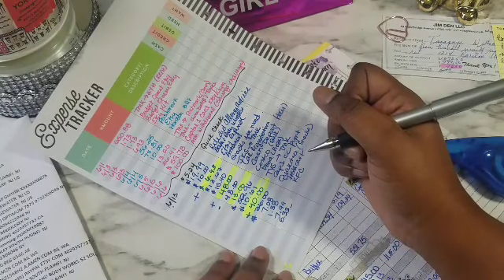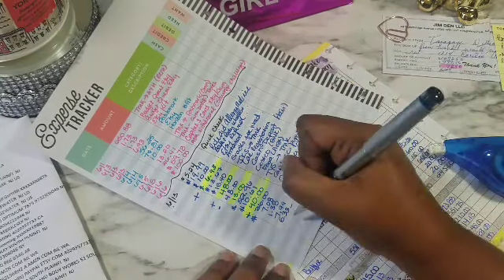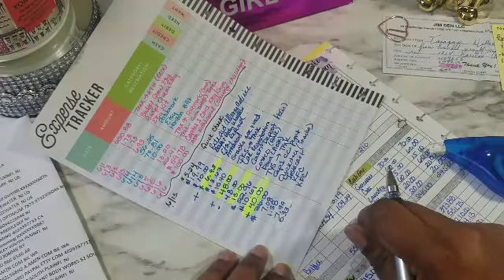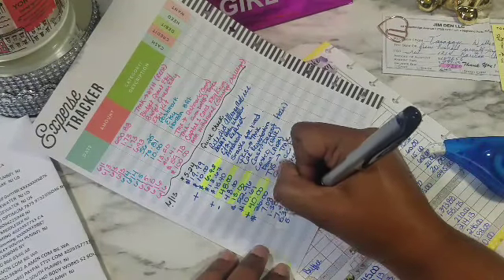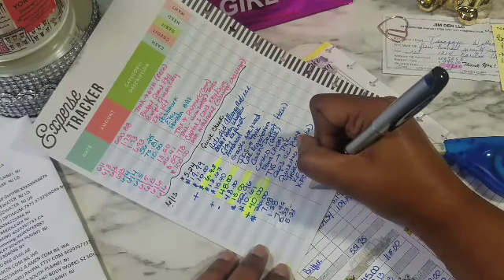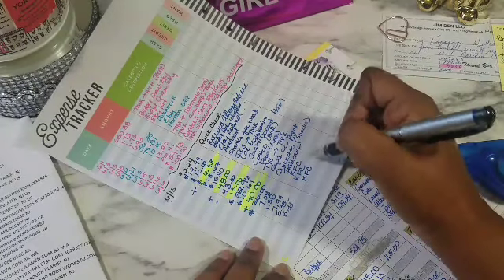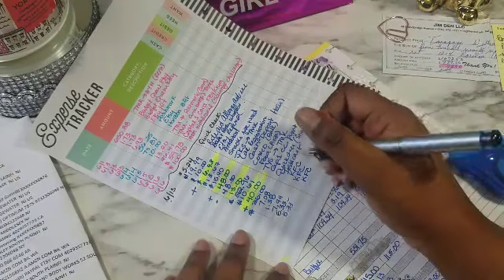$5.33 is for KFC again, and then $6.25 — we did the HP Insta Ink. And then guess what — $5.33 again, same thing, the crispy kernel chicken meal. KFC again. These are all before I go to the gym — I don't know, I always feel like I need to eat something.